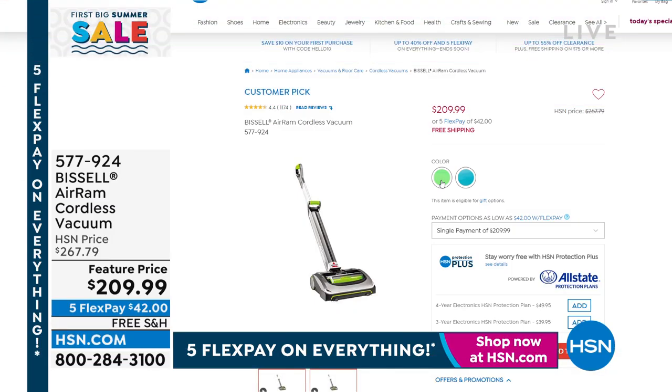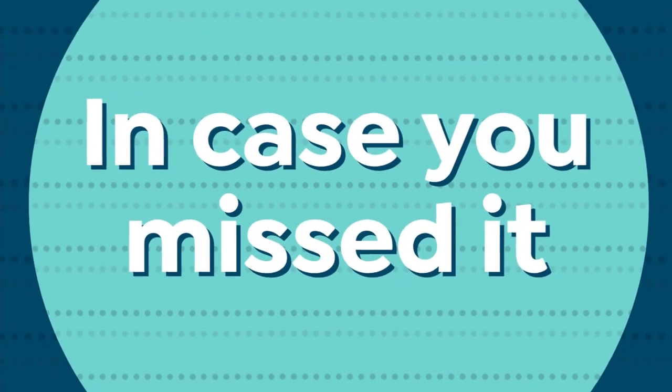Yesterday we offered it as a Today's Special, but if you want to buy it today it's slightly higher — an extra $4 on each flex payment. We still have the green and the teal. These are our final quantities for the year on the Bissell Air Ramp. If you'd like it, I would grab it. Five flex payments.